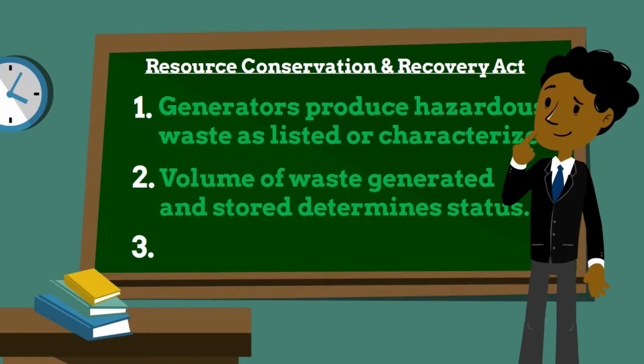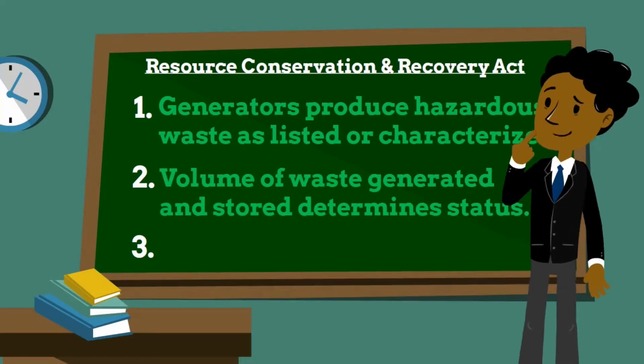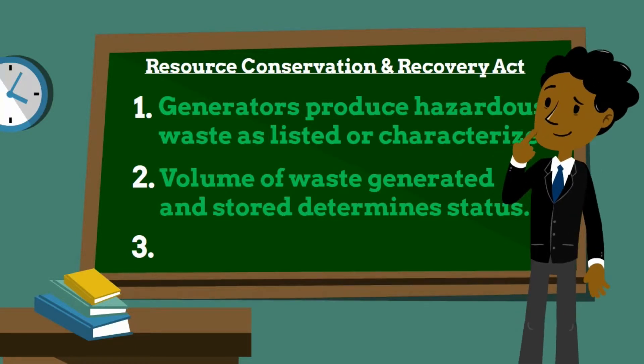Conditionally exempt small quantity generators generate 100 kilograms or less per month of hazardous waste, or 1 kilogram or less per month of acutely hazardous waste. They may not accumulate more than 1,000 kilograms of hazardous waste at any time.